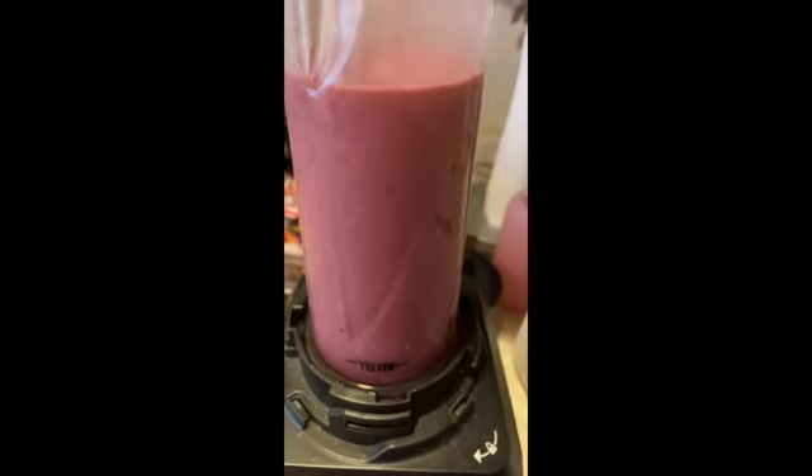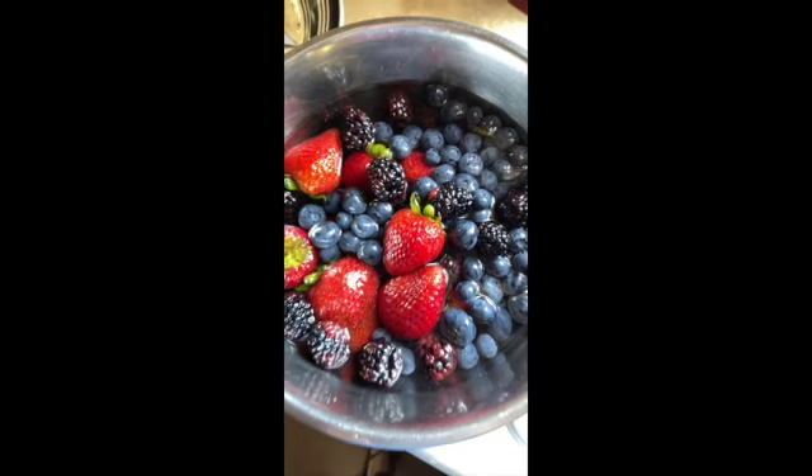I always start my day with a shake. I am making wild berries with a moss. I will put on the ingredients of the moss for you later in this video.